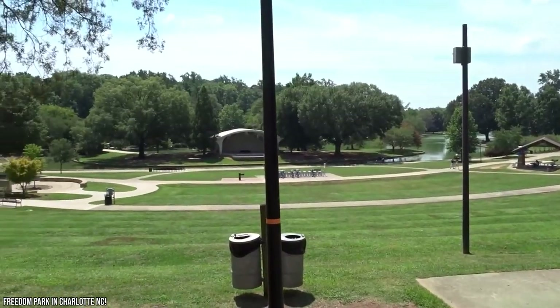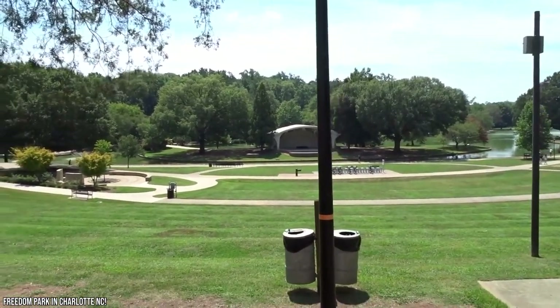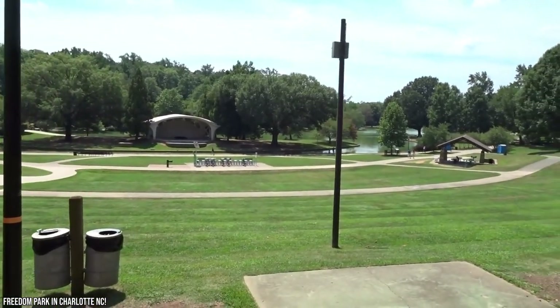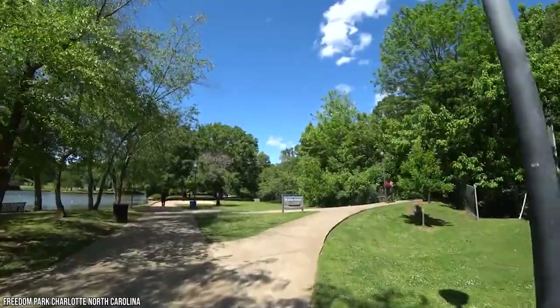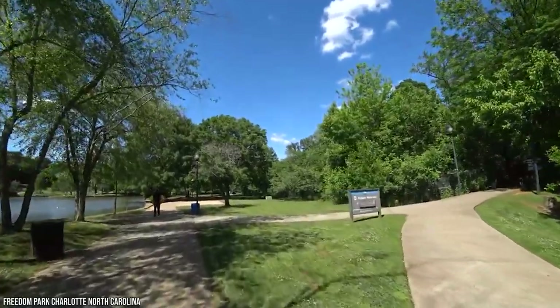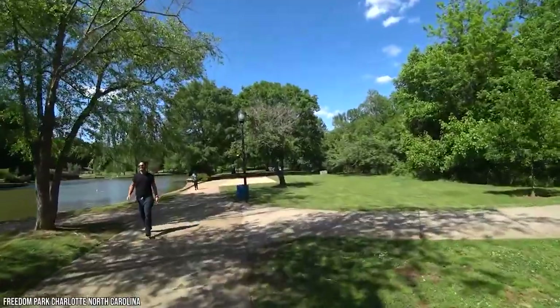There are also tennis courts, baseball fields, and a basketball court. It's also good for relaxing and having a picnic with your friends, and it's a great meeting point frequented by both locals and tourists. You'll also marvel at the picturesque nature, so if you love clicking photos, you'll be glad you came. While there aren't any food or beverage stalls within the park, there are plenty of restaurants, pubs, and cafes nearby. We recommend you visit Freedom Park more than once during your trip.